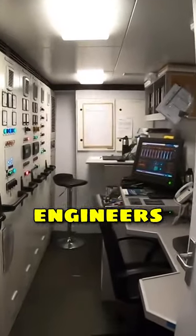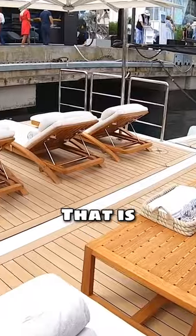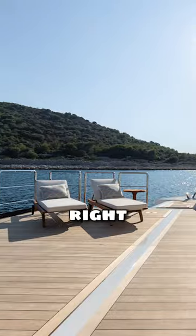There is an actual engineer's office down here. These are MTU 16V 4000 series engines — they'll cruise at 11 to 12 knots. And that is what gives you the beach club feel right at water level.